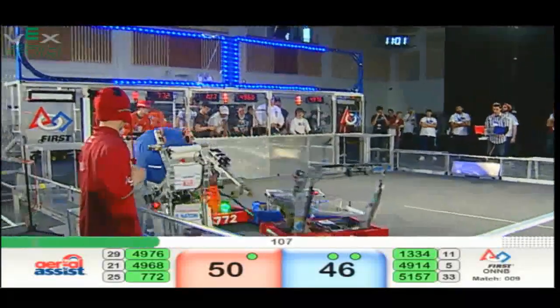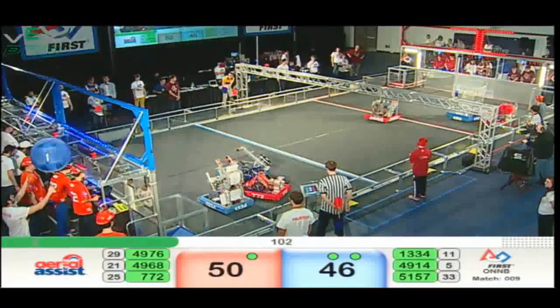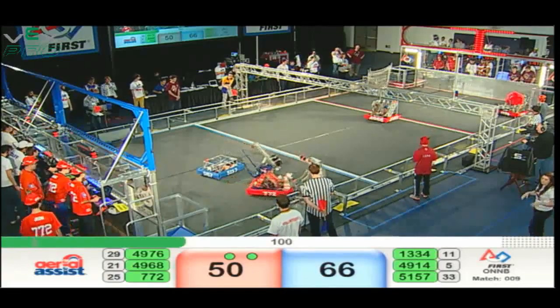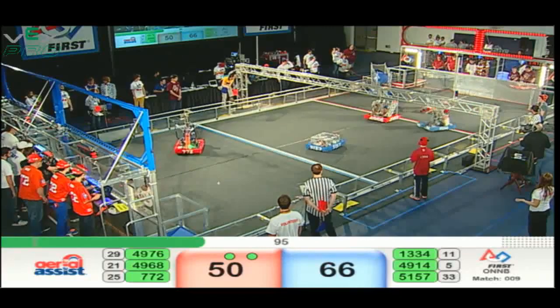That's a double assist cycle now for Blue, 13-34 looking to the low goal — no, they go high, up and in for 20 points. 49-76 now for Red trying to counter that score. Up and in, 10 points quickly for Red.